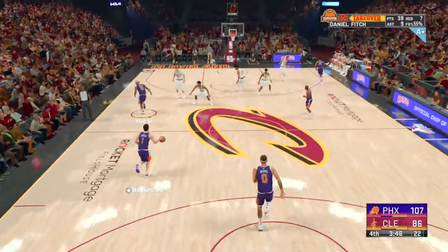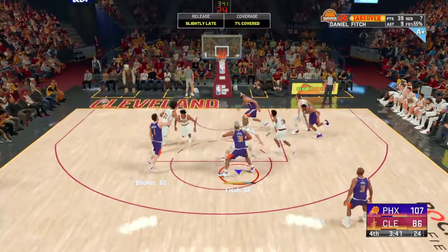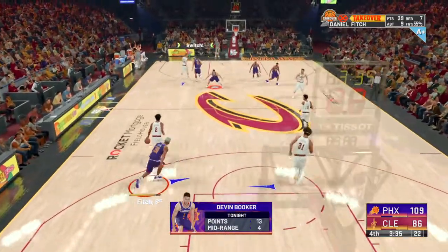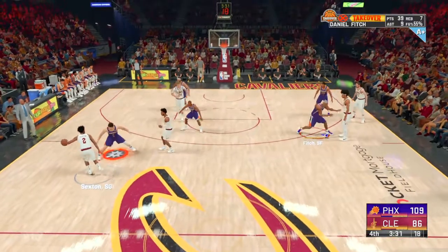As bad as he was in the first half, that's how good he's been since. Here's Booker and another basket for Phoenix. Analytics say don't shoot the mid-range shot, but sometimes the best scorers are efficient in that area — Devin Booker is one of those guys.